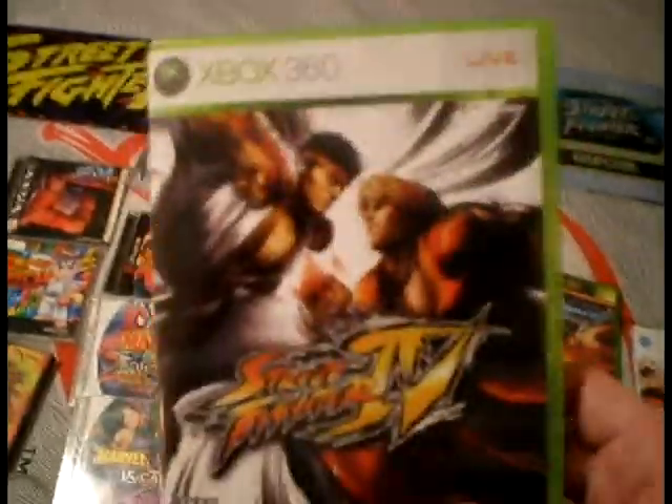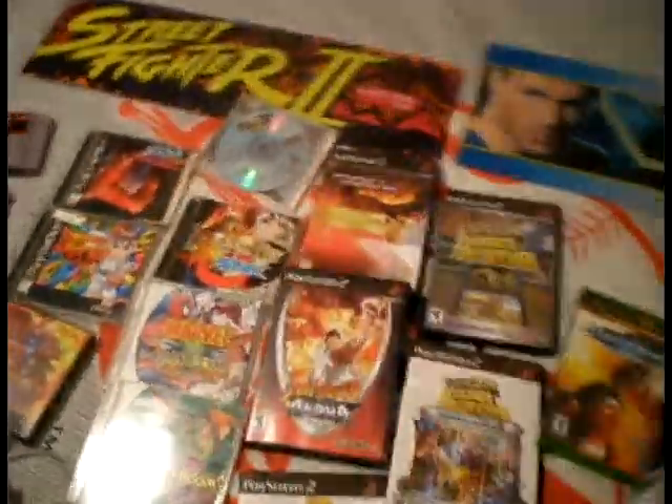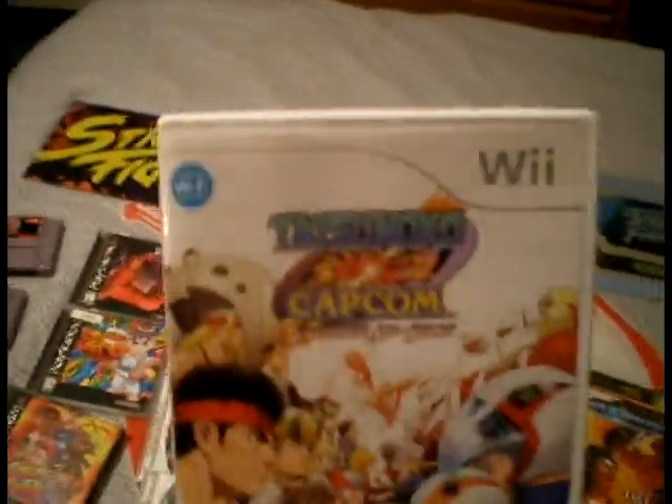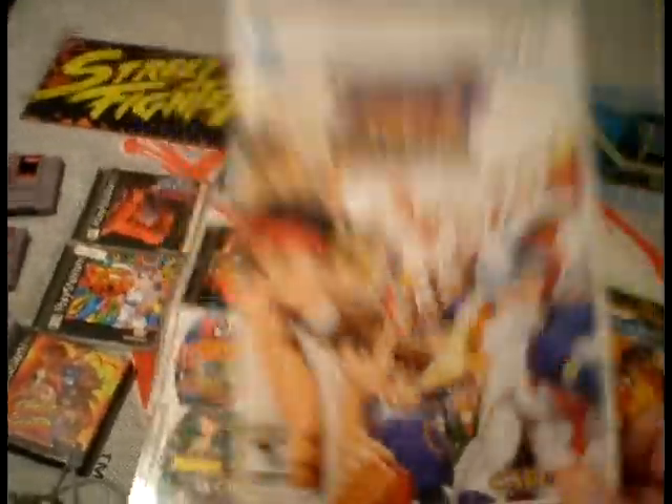Now we're going to get over to Street Fighter 4. Unfortunately, I cannot play this right now, so there it is, I'm sorry. And as you've already seen, Tatsunoko vs. Capcom with Wii Wi-Fi. For some reason it's not punishing the cheaters — I really wish they would fix that.